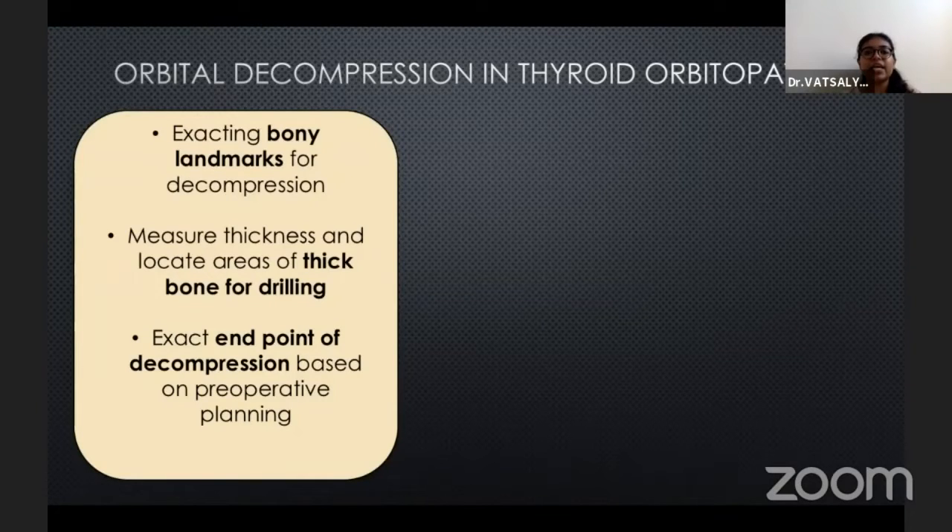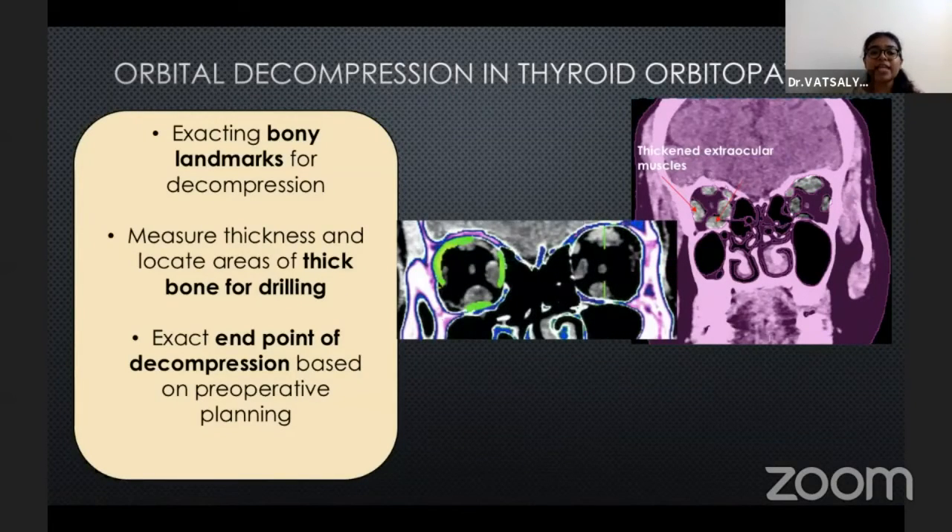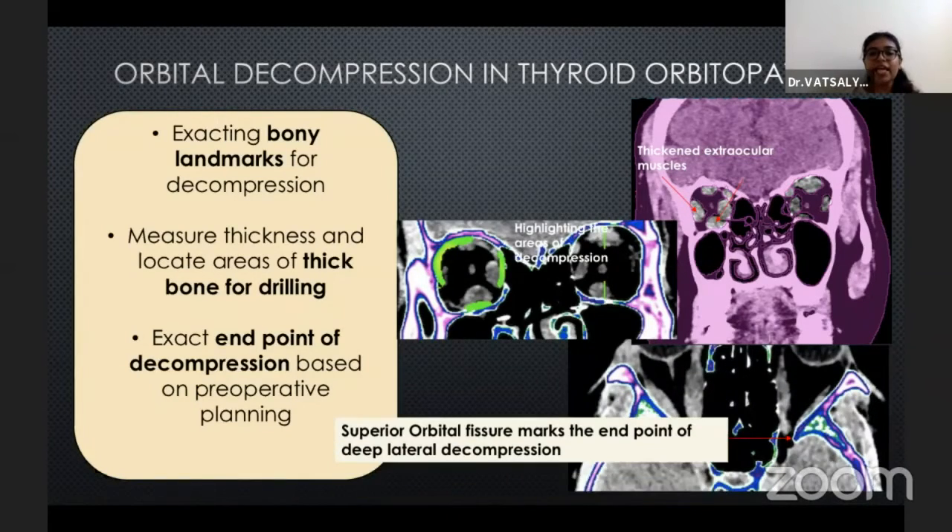Regarding orbital decompression in thyroid orbitopathy, navigation guidance helps us in exacting bony landmarks for decompression, measuring the thickness and locating areas of thick bone for drilling, and exacting the end point of decompression based on preoperative planning.